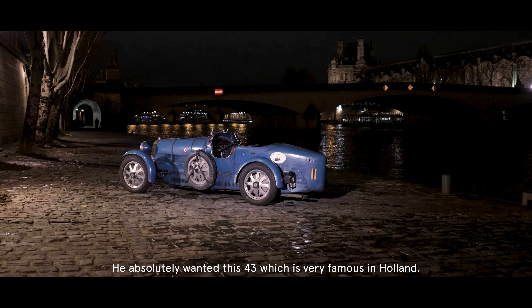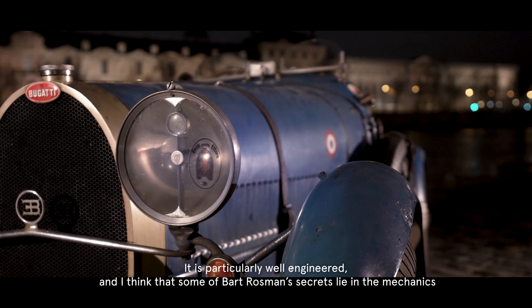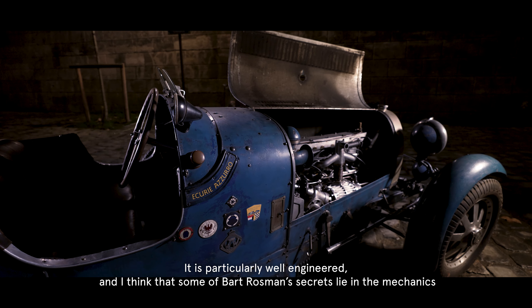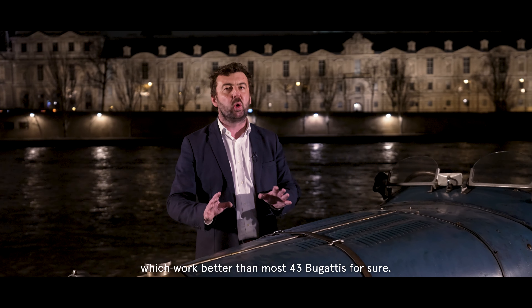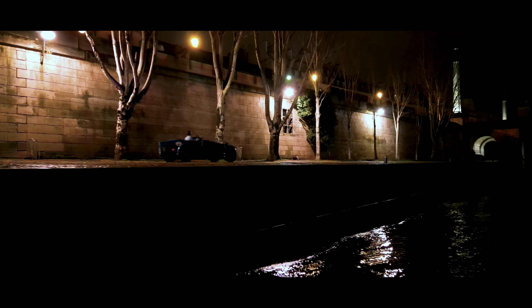He absolutely wanted this Type 43, which is very well known in Holland. It is particularly well sorted — I believe some of Bart Rossmann's secrets lie in the mechanics, which run better than most Bugatti 43s. That is certain. Let's go!